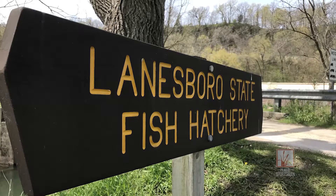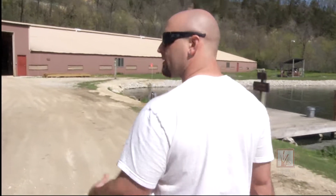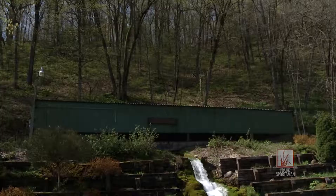There are five cold water fish hatcheries in the state of Minnesota. We traveled to the one in Lanesboro in southeast Minnesota, where fishery specialist Troy Lejeune gave us a tour of the impressive facility that raises rainbow and brown trout with spring-fed waters.